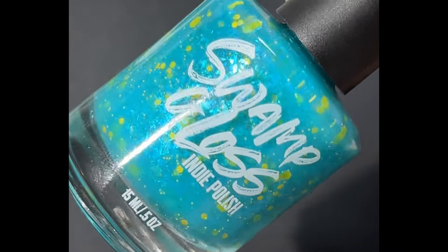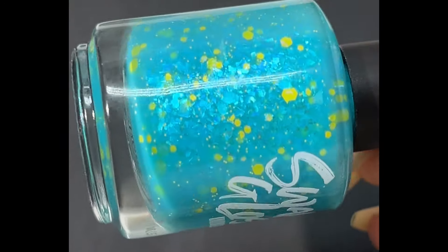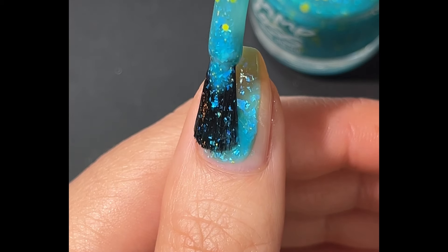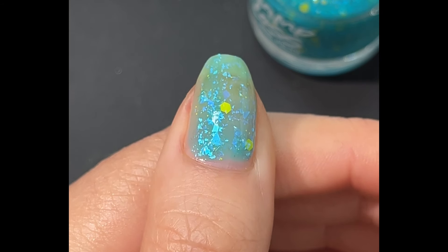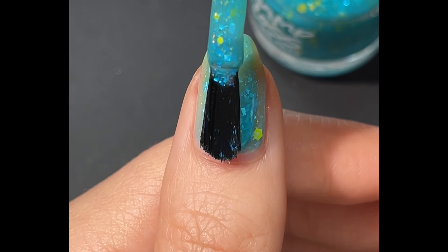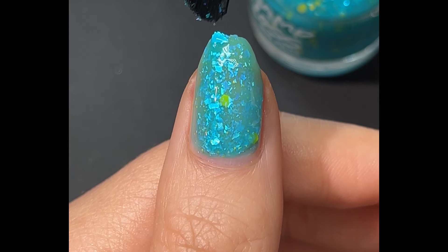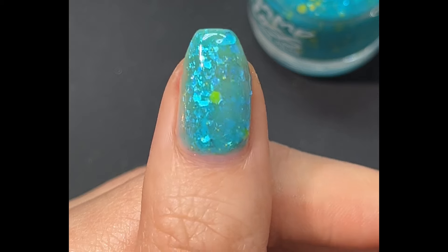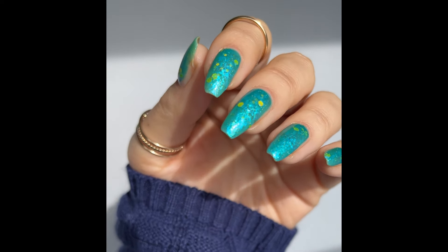Then we have Snick Snack by Swamp Gloss — probably my favorite polish name to say. It's inspired by Nick at Nite, the Midnight Society from Are You Afraid of the Dark, and snacks. This polish is also capped at 400 bottles, and it glows in the dark! In daylight it's a bright aqua blue jelly base with large iridescent shifting flakes and banana yellow hex glitters — you can see how chunky the flakes are. Three coats over my natural nails, and of course you have to get the glow-in-the-dark shot because it's Swamp Gloss.